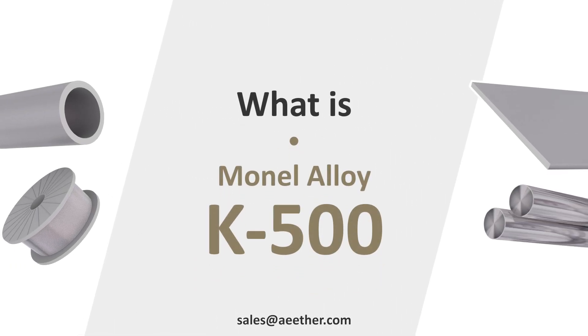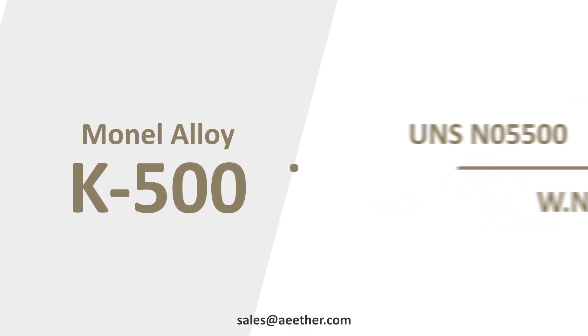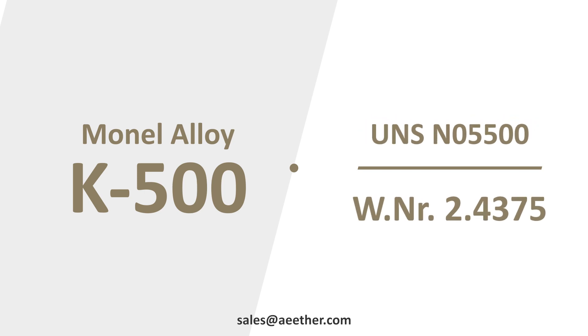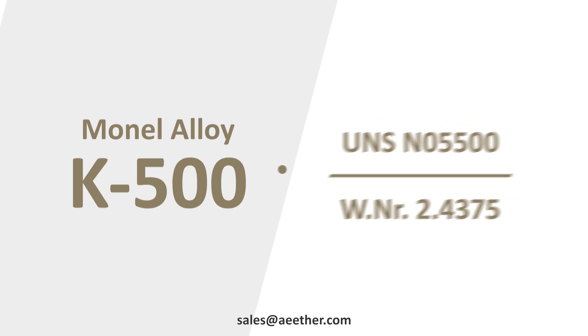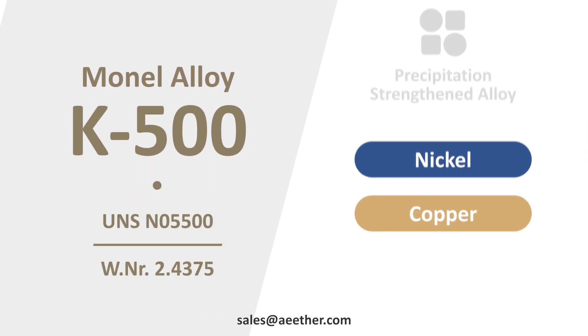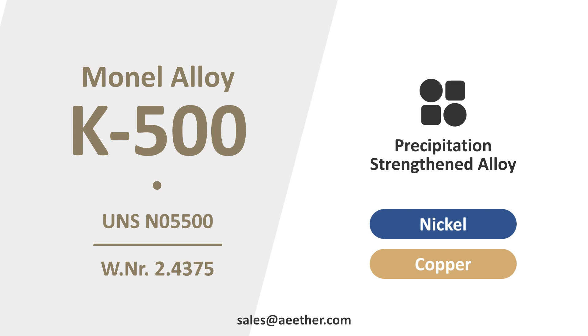Do you know what is Monel K500? Monel K500 is also called UNS N05500 or W.NR 2.4375. It is a nickel-copper alloy. Monel K500 is a precipitation-strengthened alloy, and its strength can be greatly increased through aging treatment.